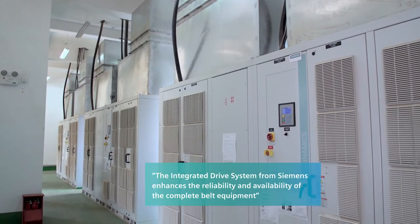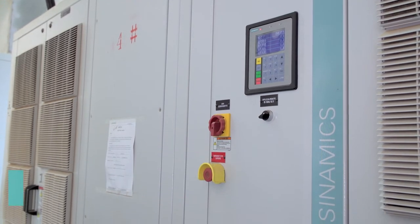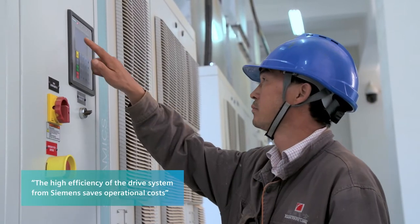The IDS solution provided by Siemens allows an optimized configuration of components in the complete drive system to enhance the availability and reliability of equipment. The high efficiency of the drive system saves operational costs, and there is a clear definition of equipment liability for production operation and maintenance with integrated drive systems.